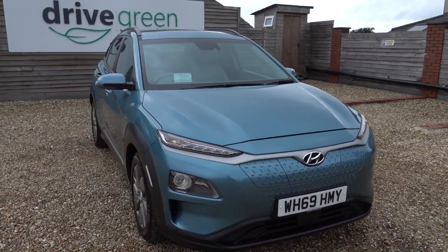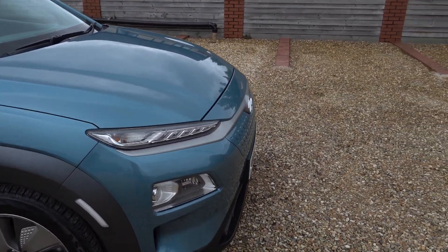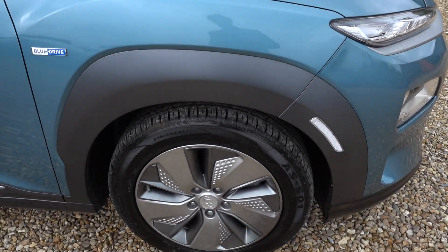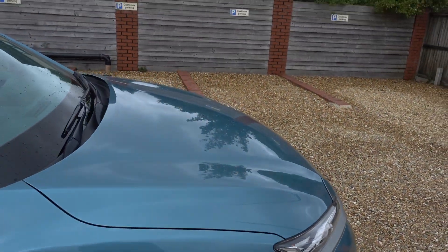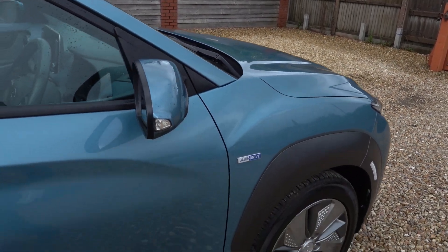It looks lovely in the blue, really nice colour, and it's also in lovely condition. There's barely a mark on it — only a couple of little tiny chip marks on the boot seal, and that's about it. I'm going to go around the car now, and I'll point out any little noteworthy marks that I see.